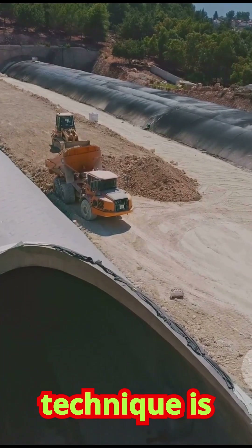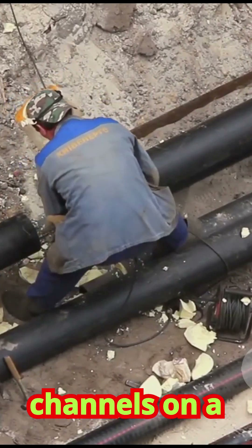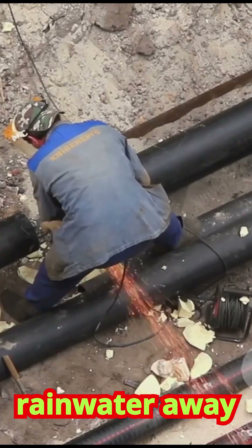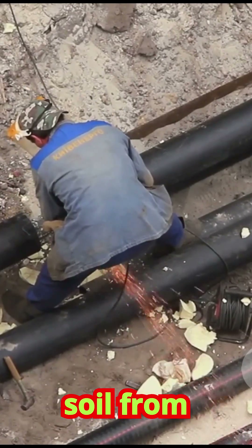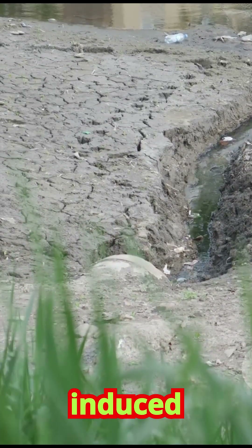Another technique is improving drainage. By installing a system of pipes and channels on a hillside, we can safely collect and divert excess rainwater away from unstable areas, preventing the soil from becoming saturated. This tackles the root cause of many water-induced slides.